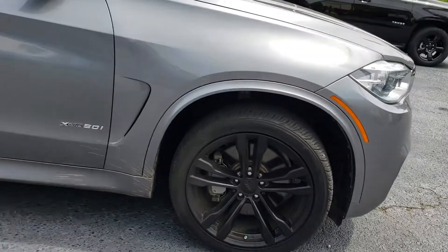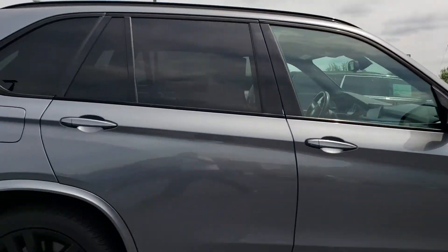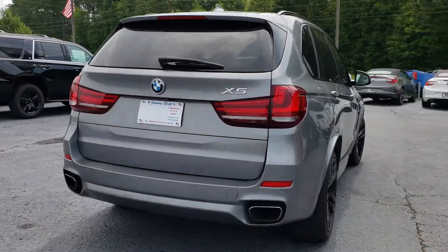20-inch rims, Yokohama tires. This is the X-Drive 50i, if you want to look it up. Dual exhaust, ultrasonic sensors, backup camera.